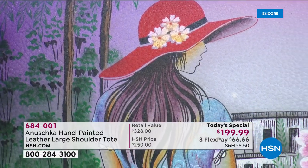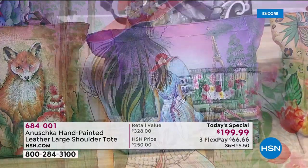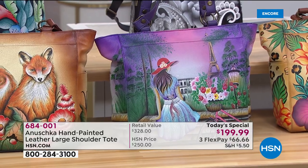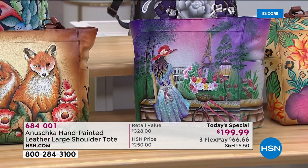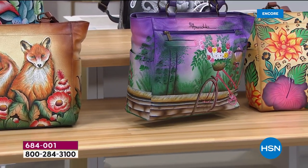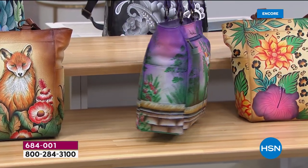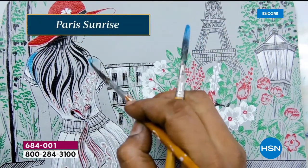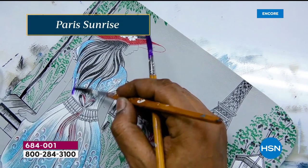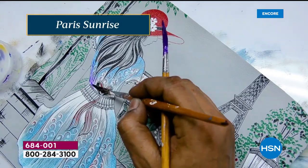Paris Sunrise is a bag that literally takes you on a journey. You take a pause, the garden continues around the back, and there's her bicycle. Sometimes you just have to stop what you're doing and take a pause, and this bag captures that. If you have to take a pause in Paris, you can do it all day long.